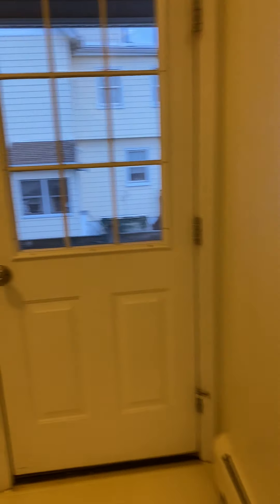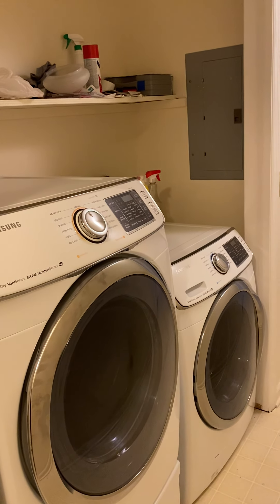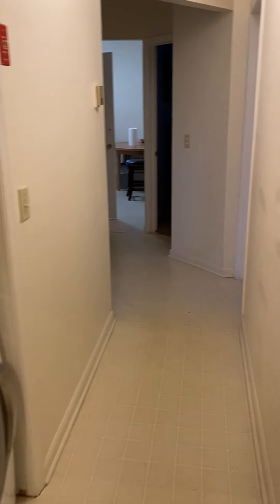Out to the hall — first we come to the laundry. There are hookups; when you buy this house the washer and dryer belong to the tenants — both tenants own their own machines.